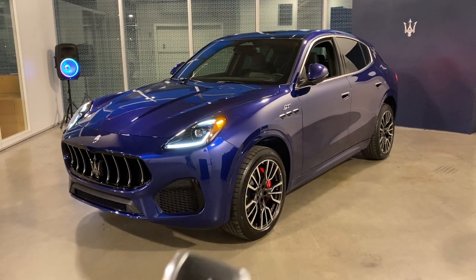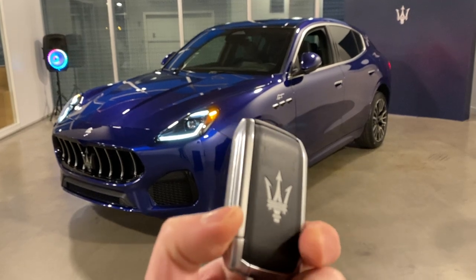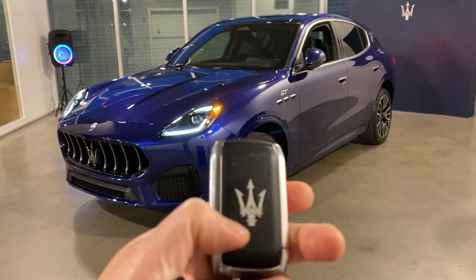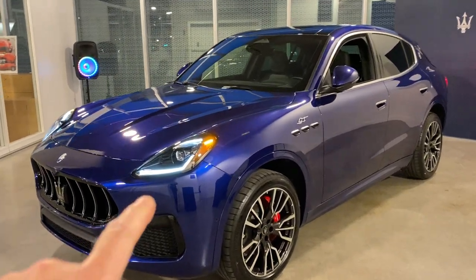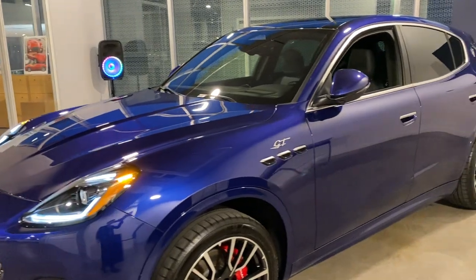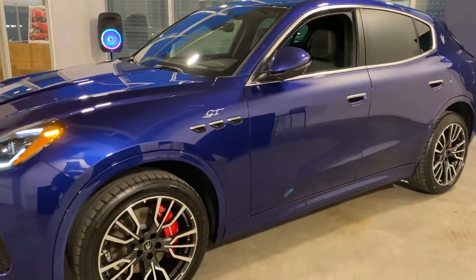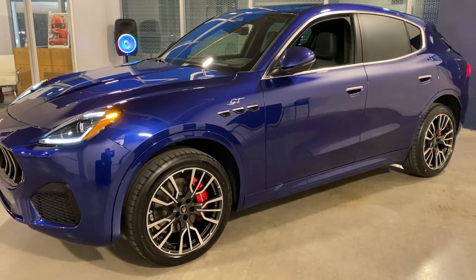I give you a quick look at the key — they finally have a new key. It looks like a few slight leather here, but not sure it's real leather. The Grecale is way better in person because the headlight shape is more defined than in pictures. The one we received is a GT trim, so it's not a high trim such as the Modena or Trofeo.